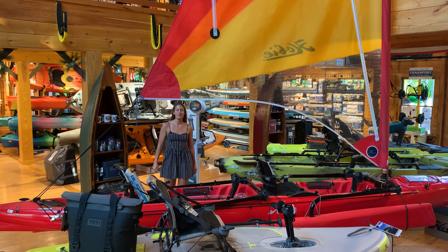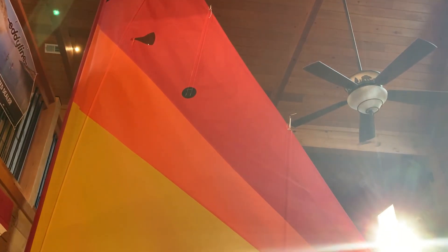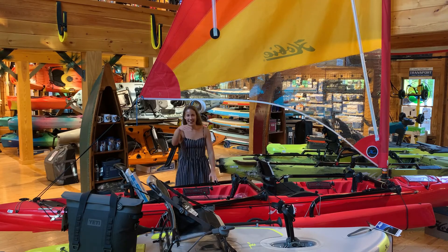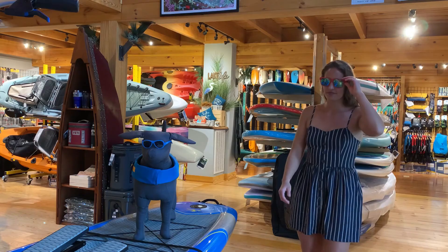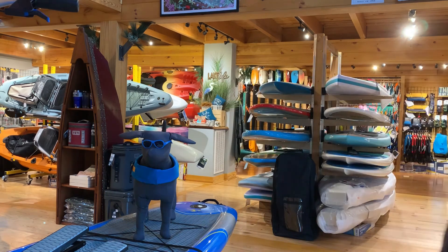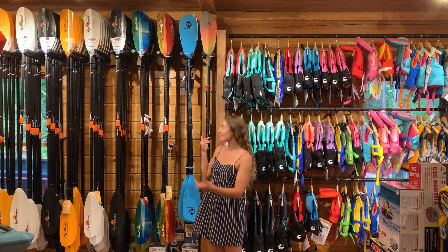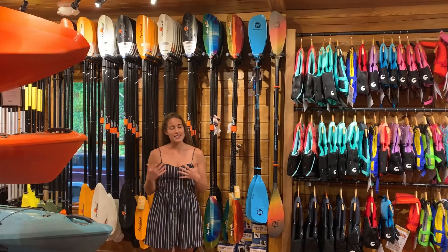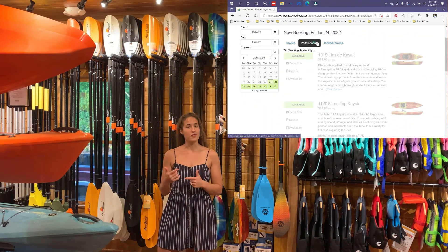The Outfitters offers a wide variety of watercraft such as their kayaks and paddleboards, as well as this beautiful eye-catching Hobie Pedal Drive sailboat. Here at the Watercraft section we have a variety of life jackets in all different sizes and colors, as well as a variety of paddles. If you're not sure if you're a kayak person or a paddleboard person, Lake Gaston Outfitters offers day rentals on kayaks and paddleboards — check out their website for availability and pricing.